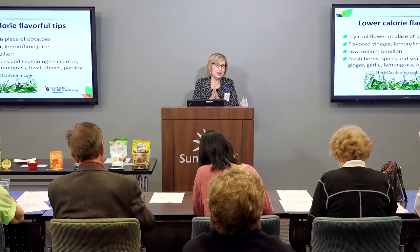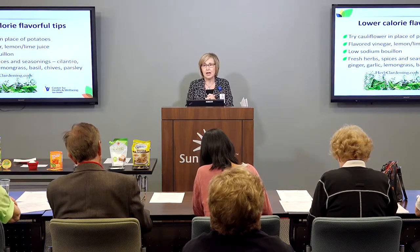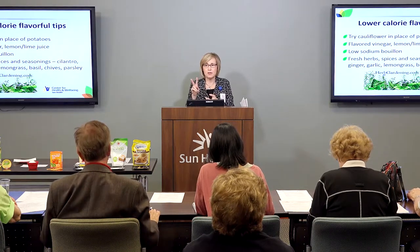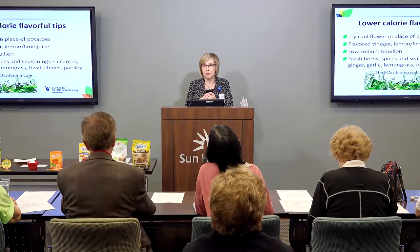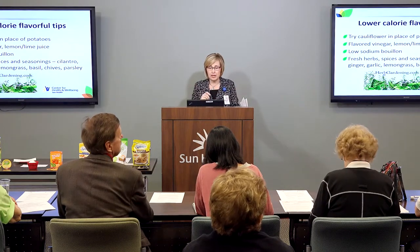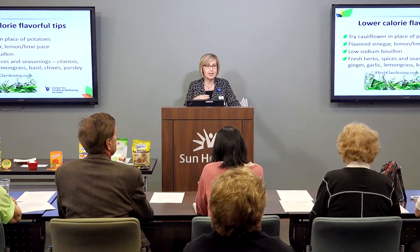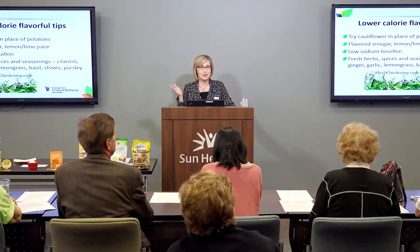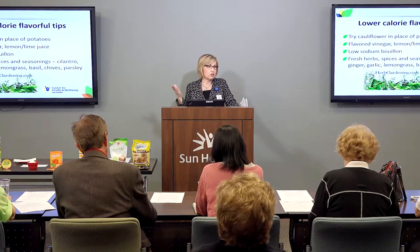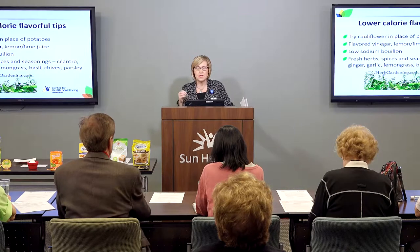Make your own salad dressings — try it. Your flavored vinegars and lemon, lime, or orange juice with just a modest amount of your favorite vegetable oil can go a long way and save a lot of calories. Two tablespoons of a grocery store salad dressing can have upwards of 300 milligrams of sodium, and just because it's low in fat doesn't mean it's lower in sugar. Add your favorite herbs to carry the flavor — cilantro, ginger, garlic, lemongrass, basil, chives — just a few examples.